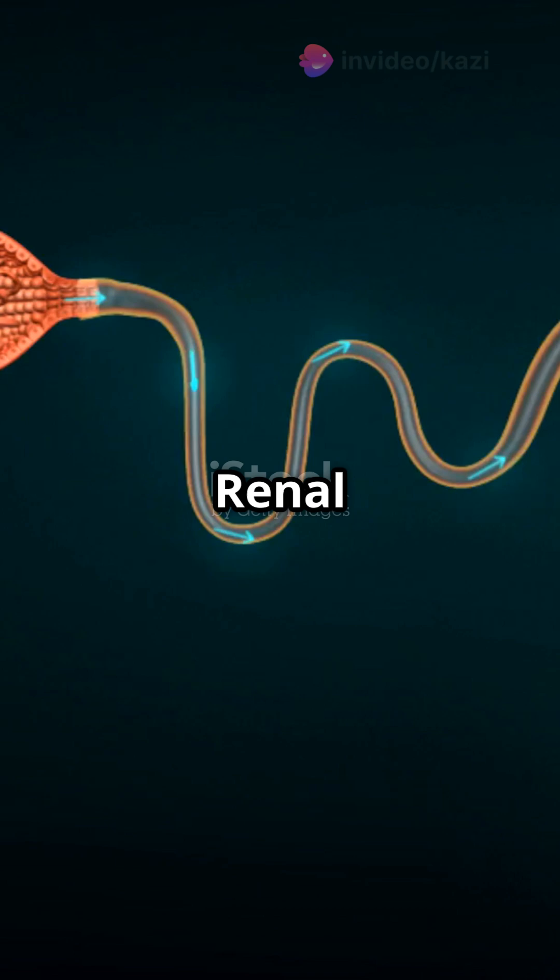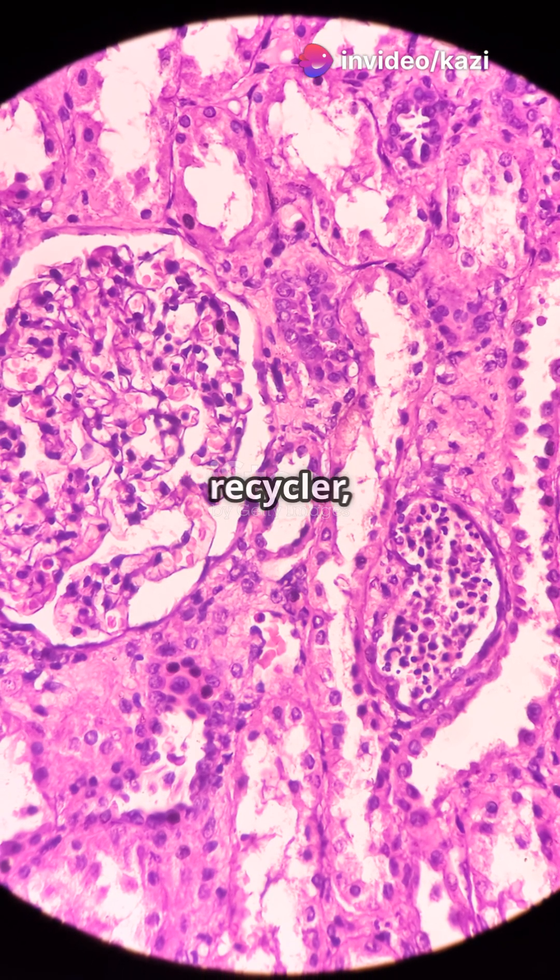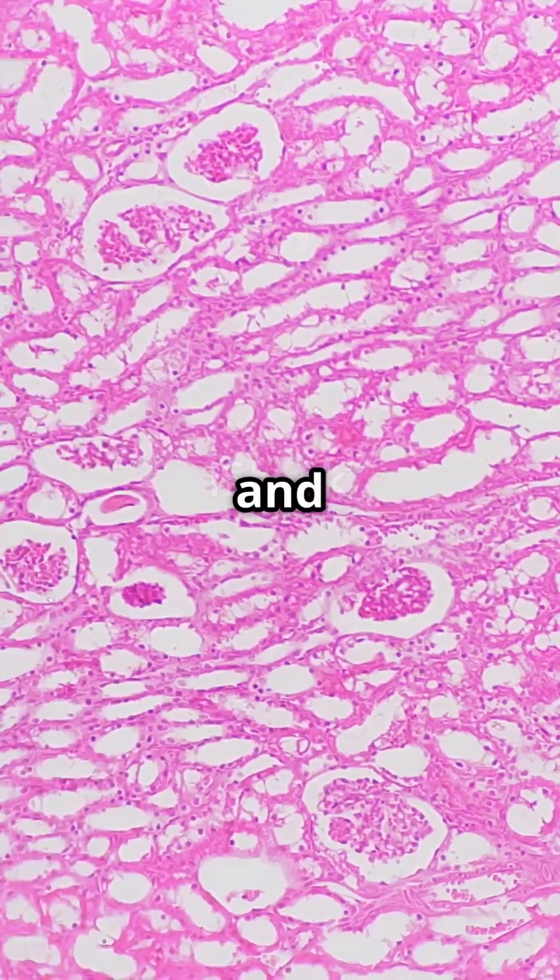Now onto the renal tubule. The proximal convoluted tubule, or PCT, is the ultimate recycler, grabbing back glucose, amino acids, and more.